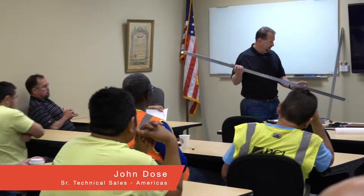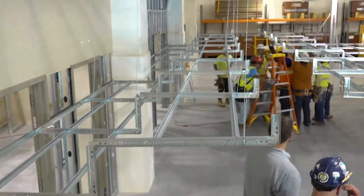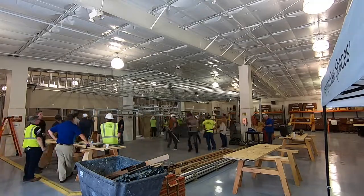It sounds like your guys are really digging into the training. We had a session in the classroom this morning, and as you can see behind us the guys are building soffits. They're getting ready to hang two sections of soffits — a larger soffit and one that goes against the wall. They're really dialing in and starting to move fast.